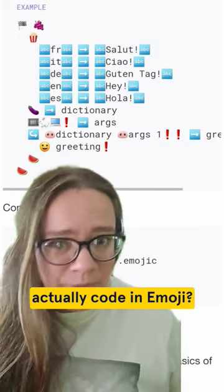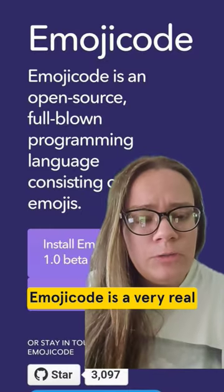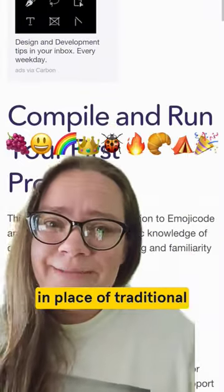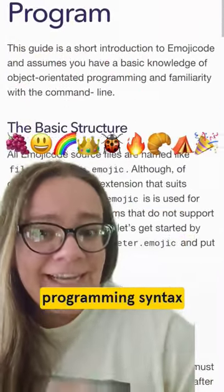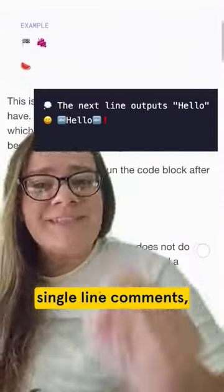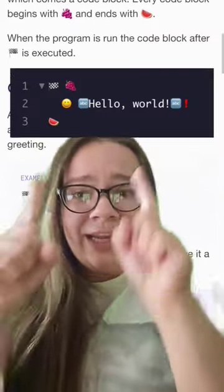Did you know you can actually code in emoji? Emoji code is a very real programming language that's similar to coding in C, but it uses emojis in place of traditional programming syntax and keywords like strings, single line comments, and of course to write the ever-important hello world.